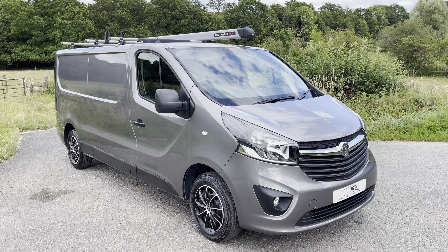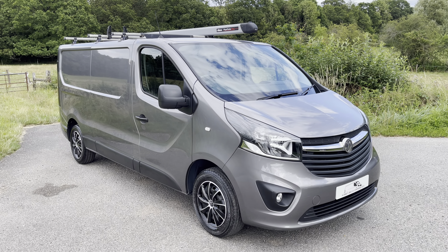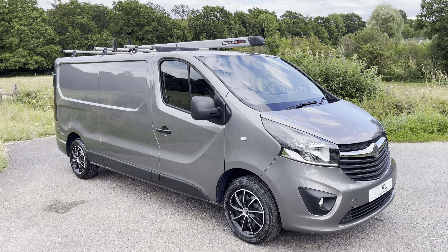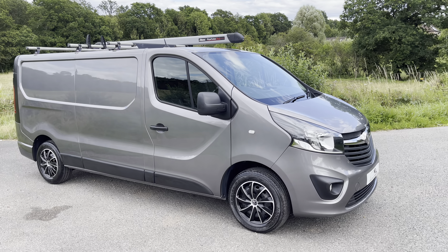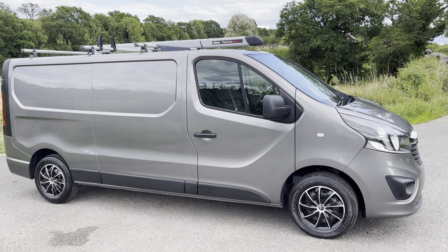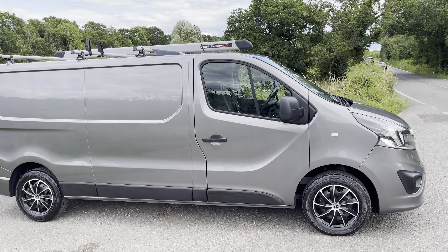Fresh service completed by us, and also a brand new MOT. We've also replaced brake pads front and back as the vehicle required those for the MOT. As you can see, finished in lovely Cassiopeia Grey as Vauxhall call it. We have put brand new wheel trims on the vehicle as well.